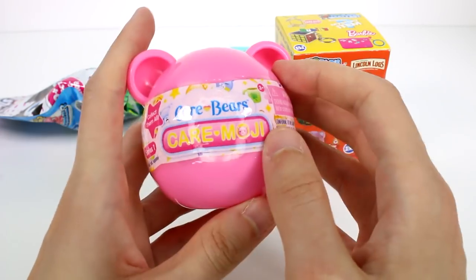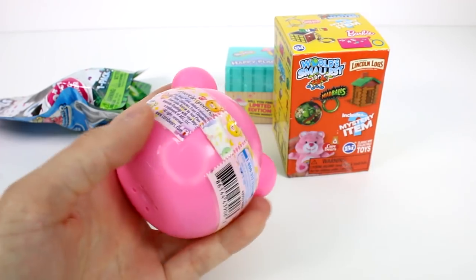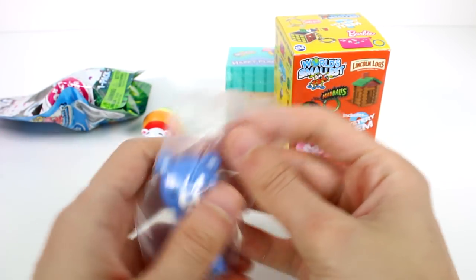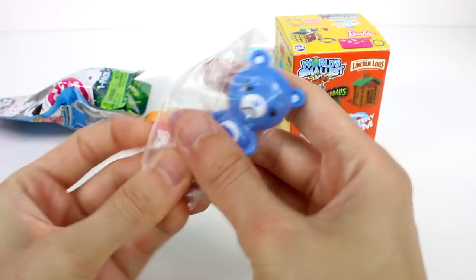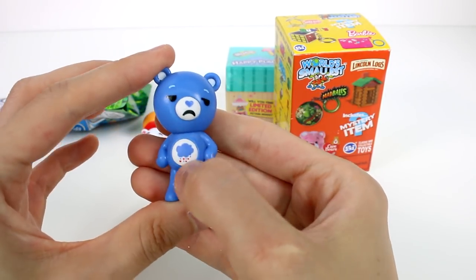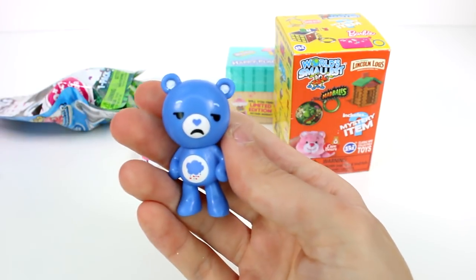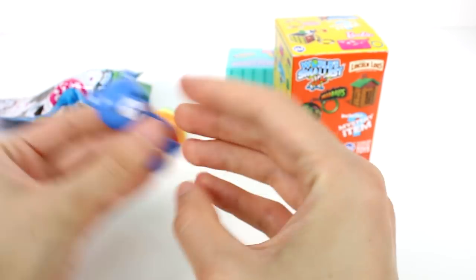Let's open up the Carebears Caremoji next — this is Series 1. We have a Super Sad Bear. I would call him Super Sad Bear! But he's so adorable. I love his little belly badge. Look how grumpy he is! This one's so great. This is definitely one of my favorite Carebears — so super awesome.